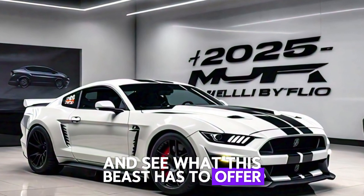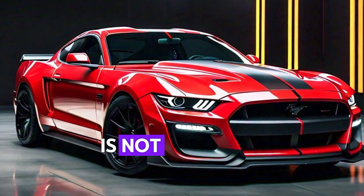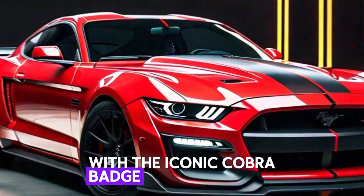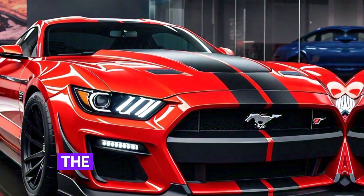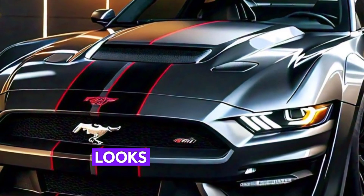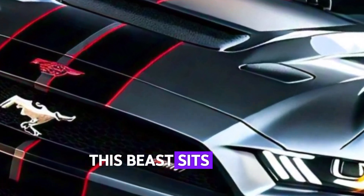Exterior overview: the 2025 Shelby GT500 is not just a car — it's a statement. Up front we have a massive front grille with the iconic Cobra badge, flanked by sleek LED headlights that scream aggression. The sculpted hood, complete with functional air vents, ensures that this Mustang is not just about looks — it's built to perform. Take a look at those wide, muscular fenders; this beast sits lower with a aerodynamic profile.